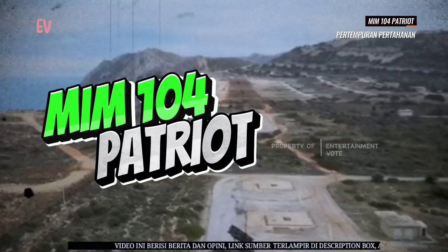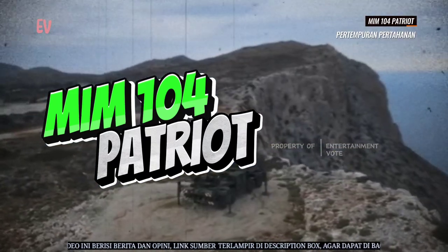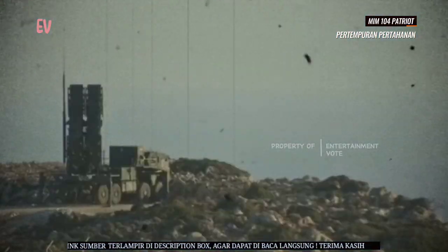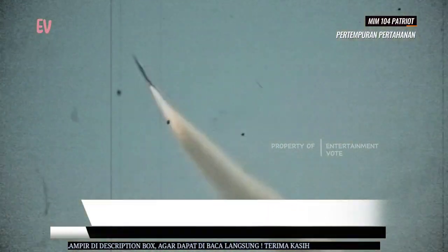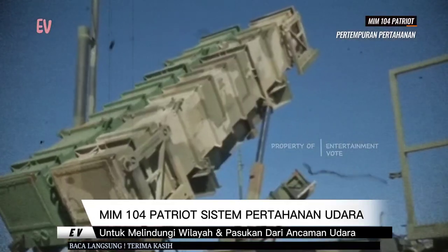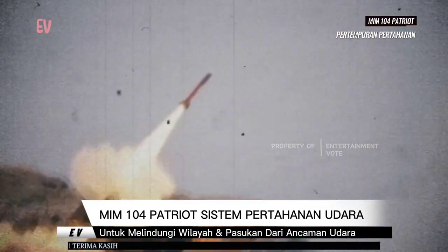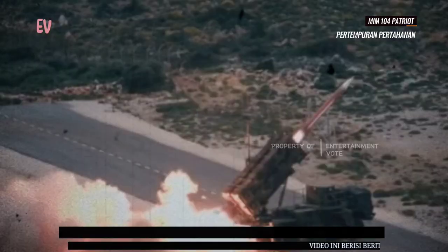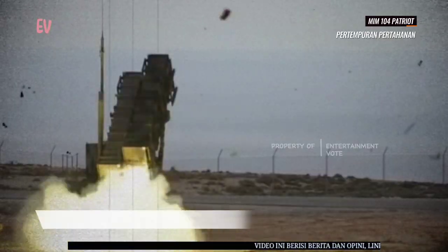MIM-104 Patriot adalah sistem pertahanan udara yang dikembangkan oleh Amerika Serikat dan juga digunakan oleh beberapa negara sekutu. Sistem ini dirancang untuk melindungi wilayah dan pasukan dari berbagai jenis ancaman udara, termasuk rudal balistik taktis, pesawat tempur, dan drone. Berikut adalah beberapa informasi tentang MIM-104 Patriot.